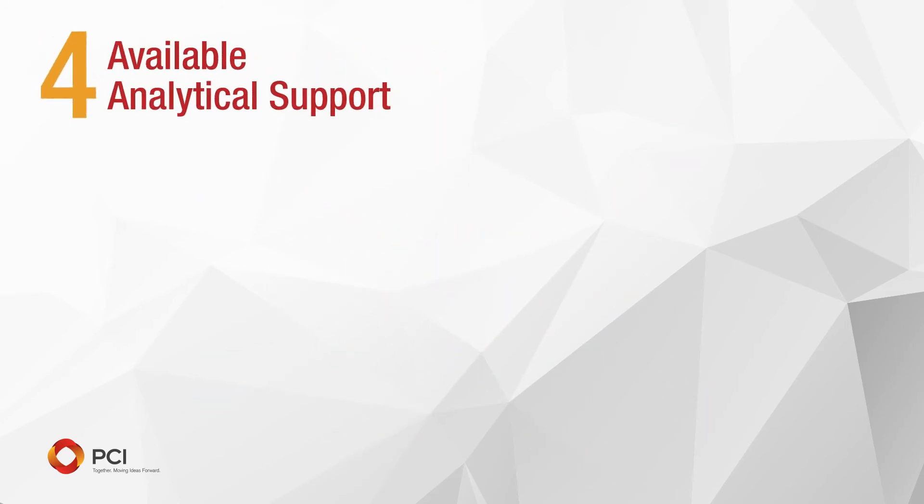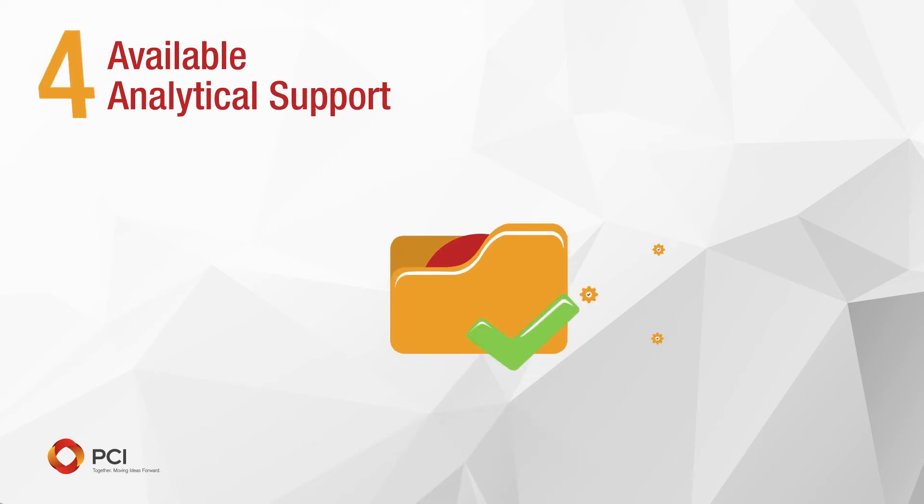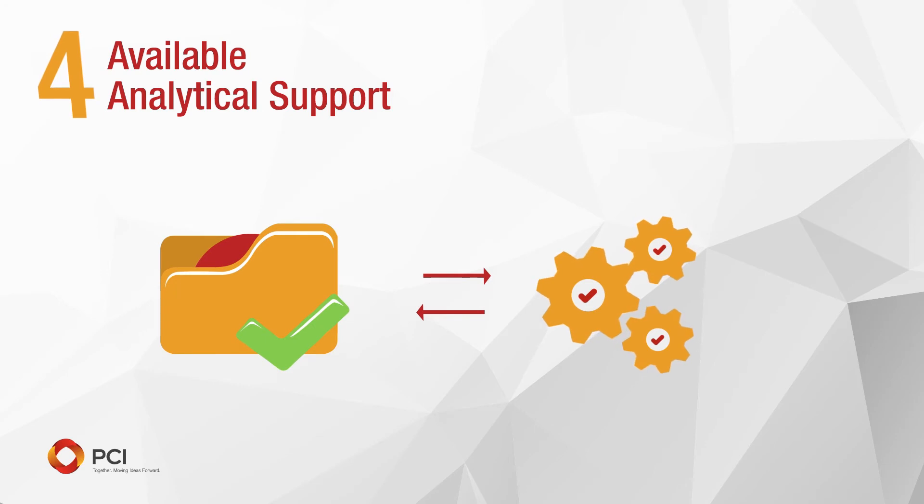4. Available analytical support. It's critical that the R&D team has readily available and timely access to analytical support. It's important that the lead scientist has the ability to access analytical data quickly and easily.